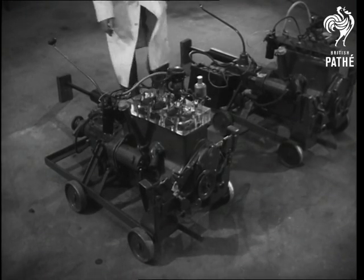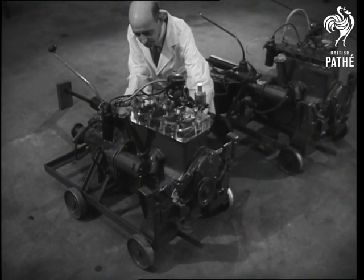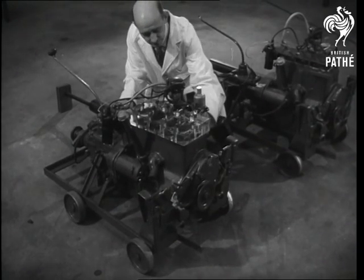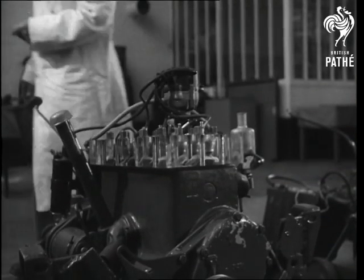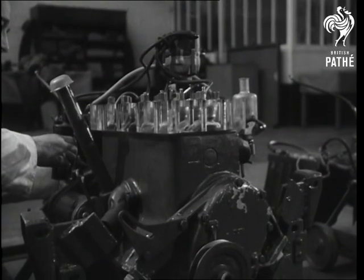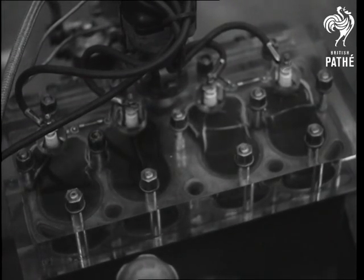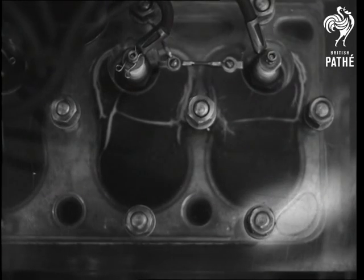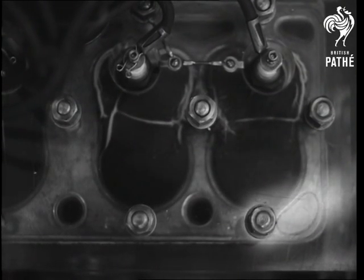The transparent perspex cylinder head used in this Morris engine was developed to aid investigation into mixture conditions under cold starting trials. It allows a visual observation of the combustion flame and shows whether all cylinders are receiving their correct mixture. Experiments with this engine have resulted in the adoption of a simple induction heater interposed between the carburetor and manifold to heat the incoming charge. This vaporises the fuel droplets entering the induction manifold and ensures that the best mixture possible will reach the combustion chamber.